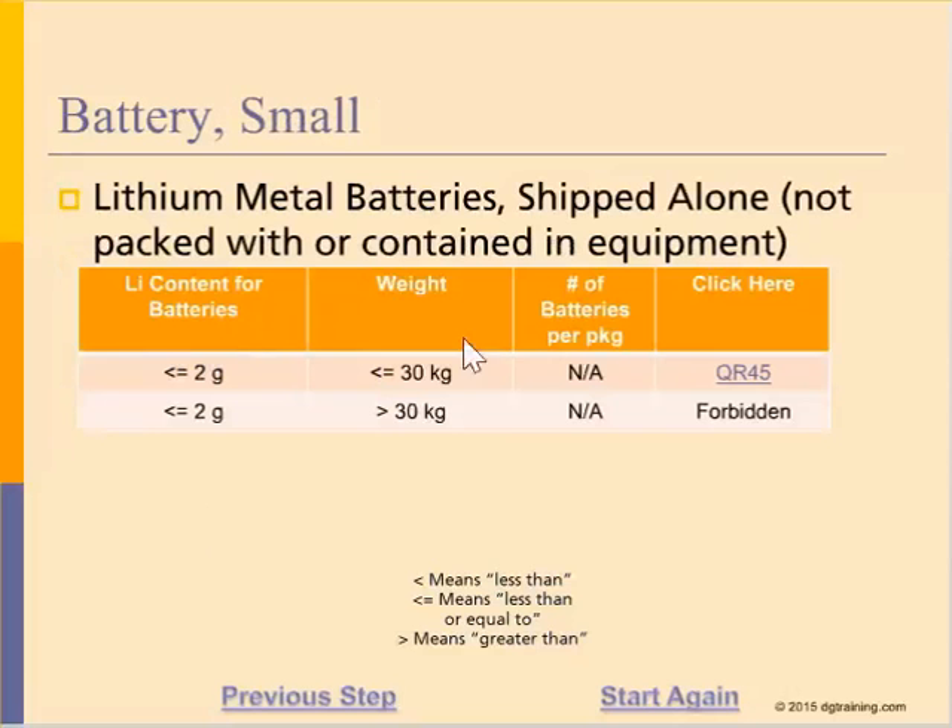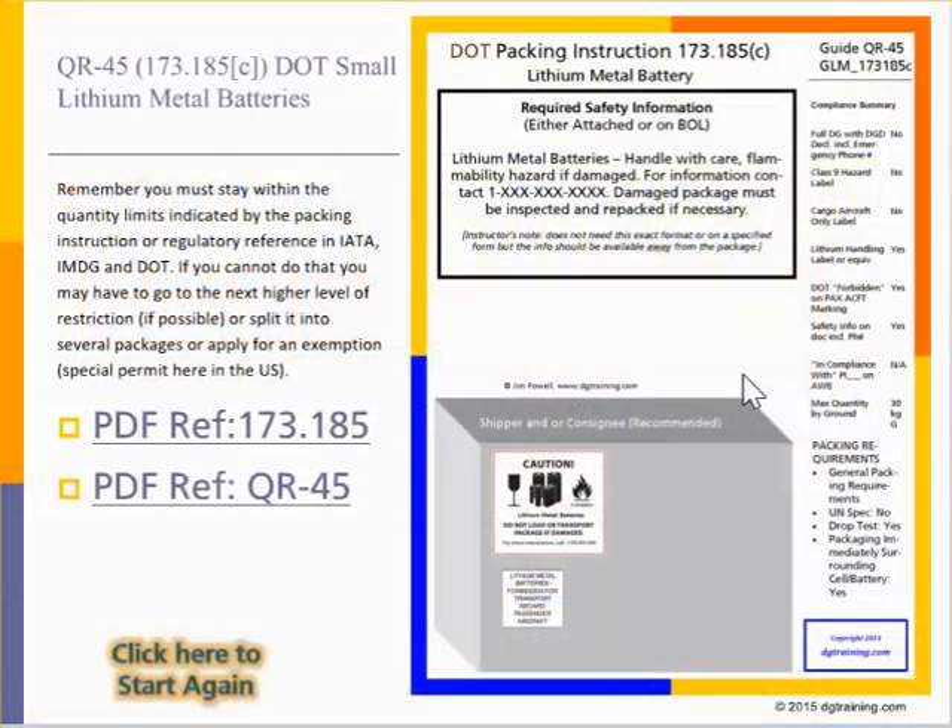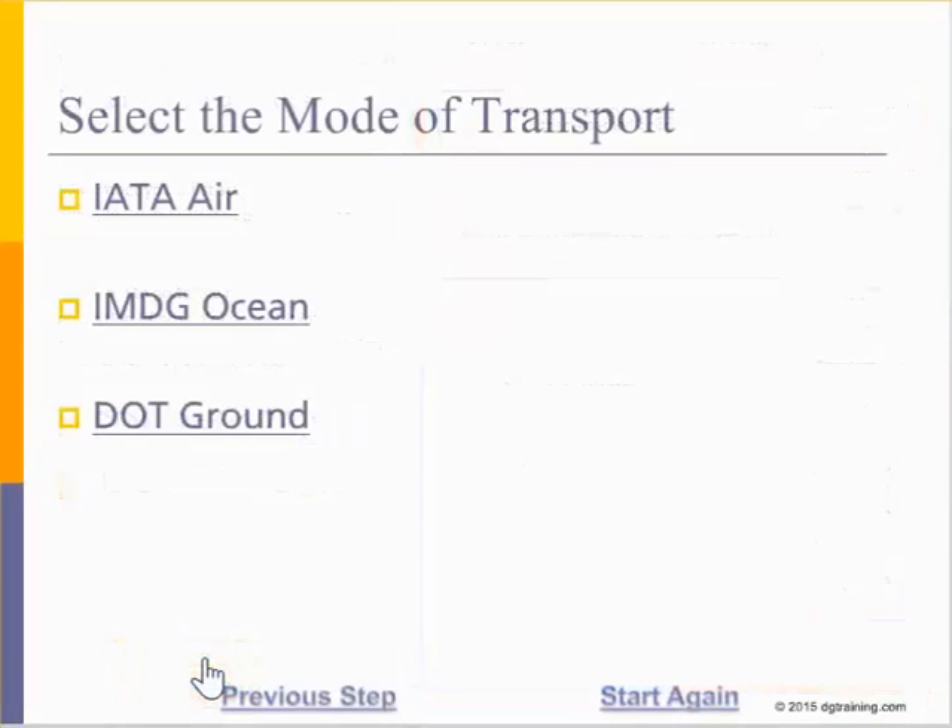You can run the wizard as many times as you need during the 12-month subscription period, and the wizard will be updated constantly during the year. Again, it's not a substitute for training or certification, but once your employees are trained, this is an incredible tool to speed up the process of packing, marking, labeling, and documentation. You could also use it as a training tool simply to test your understanding of the regulations.